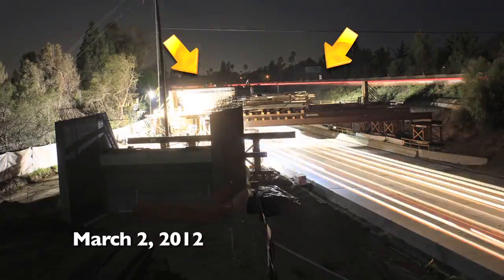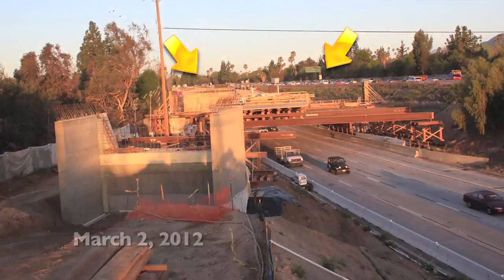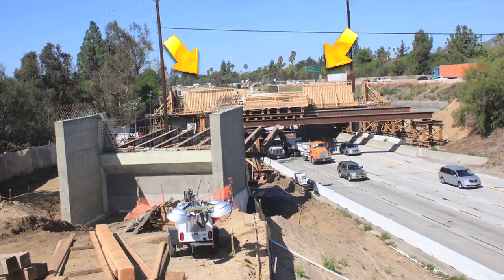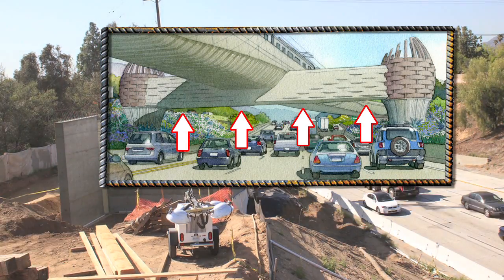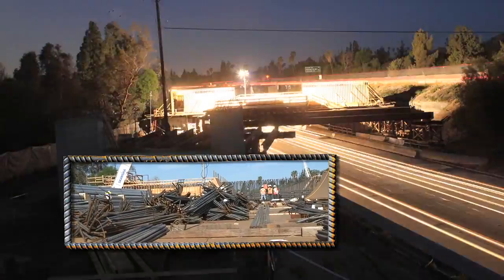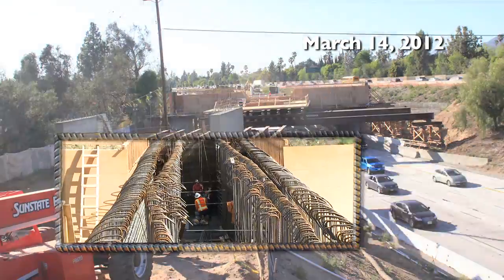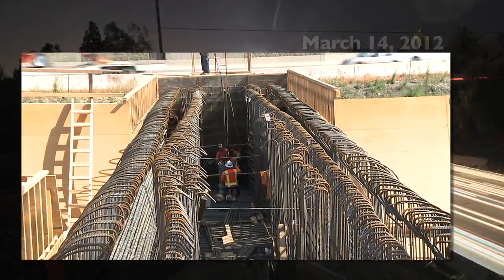In addition to the false work, you can see behind us the formwork going up for what we call the outrigger bend, which will eventually be the large concrete structure that straddles the 210 freeway. We'll have approximately 250,000 pounds of rebar to tie into this outrigger bend, so in itself it's quite an accomplishment — just this one portion of the bridge.